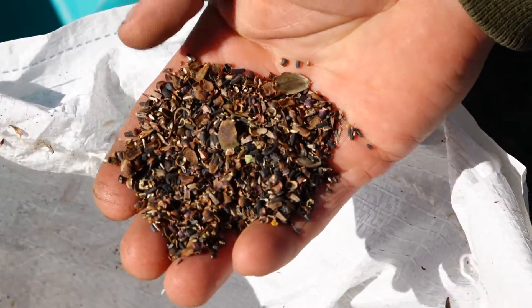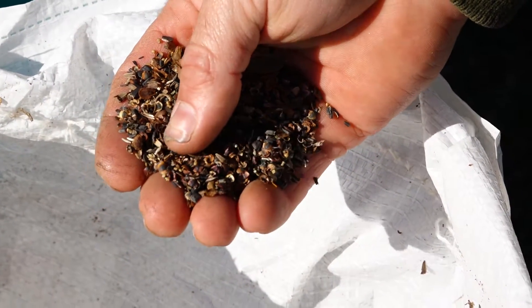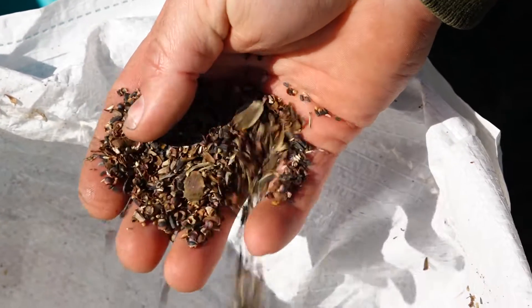They put together a proposal — the AEDC folks did — put together a proposal to the U.S. Fish and Wildlife Service, and we were able to get a grant to secure money for the seed. The seed is not cheap, but it is very productive for producing great habitat.